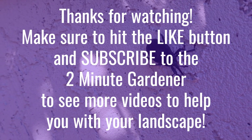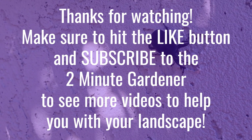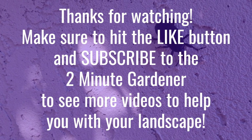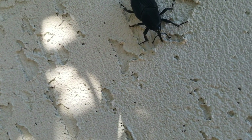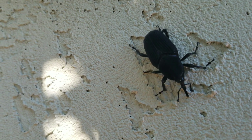Well, that's all the time we have for today. If you found this video entertaining, interesting, or terrifying, hit that like button and subscribe to get more of my garden videos. Until next time, this is Doug the Two Minute Gardener — thanks for watching.